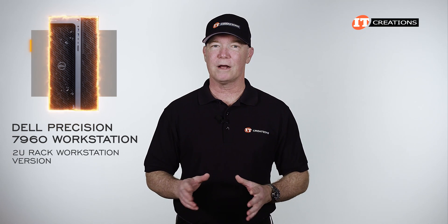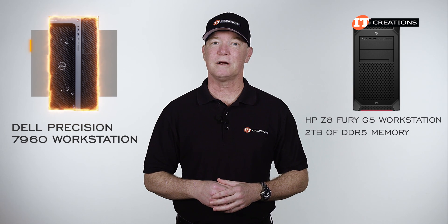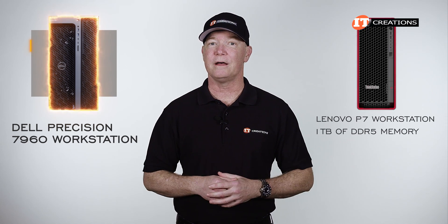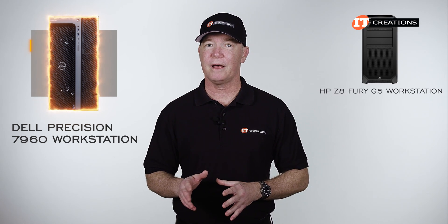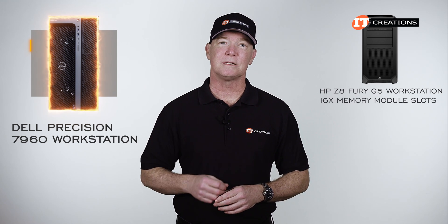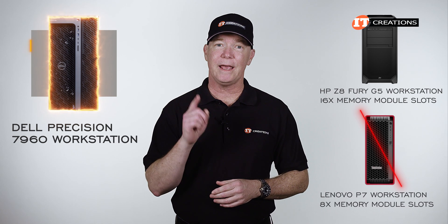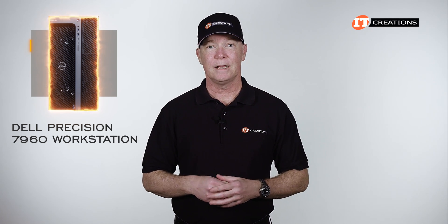It also comes in a 2U rack workstation version. In contrast, the Z8 Fury G5 supports up to 2 terabytes of memory and the Lenovo P7 up to 1 terabyte, all DDR5. Those capacities could potentially change with a software update on the HP Z8 Fury G5, which has 16 memory module slots, but not on the Lenovo P7 given only 8 memory module slots — that one might eventually reach 2 terabytes.